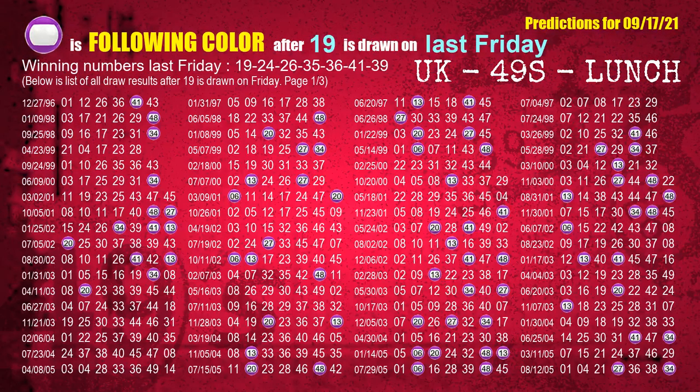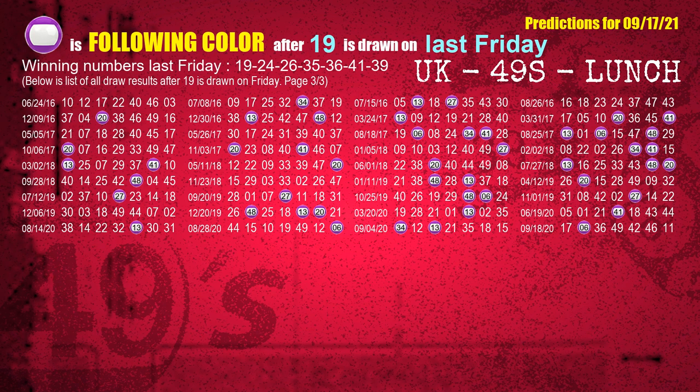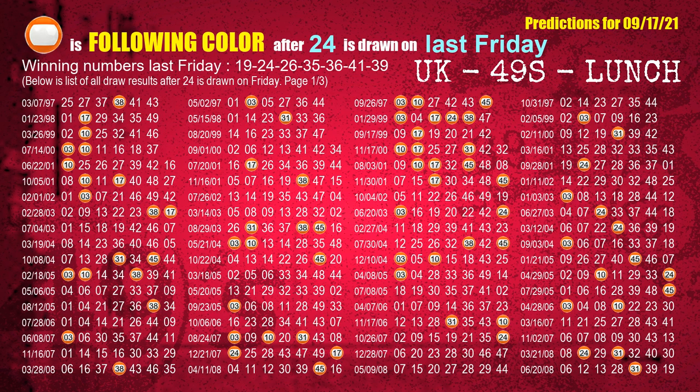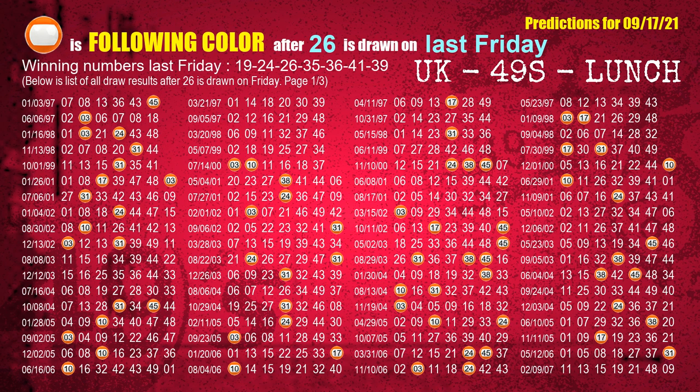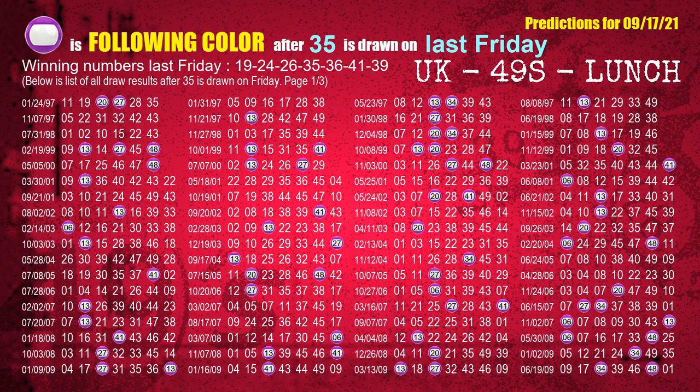Just like the following ones, we can also find out next week's following ball colors through the result of the same day last week. The first winning number last Friday is 19. We list all draw results one week after a Friday draw with 19 as a winning number. The most frequently following color is purple when 19 is the winning number on last Friday, highlighted with a color ball image. The second winning number last Friday is 24. The most frequently following color is orange when 24 is the winning number on last Friday. The third winning number last Friday is 26. The most frequently following color is orange. The fourth winning number last Friday is 35. The most frequently following color is purple when 35 is the winning number on last Friday.